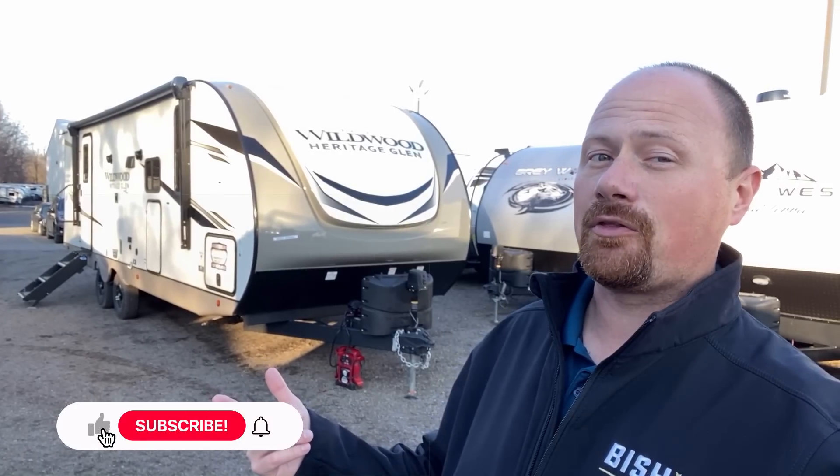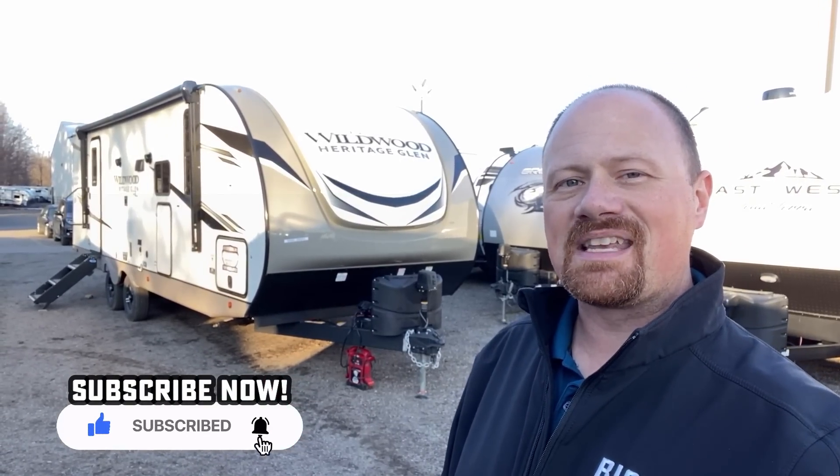Before I get too far along, I want to ask you to let me know as we go: what is your favorite thing and your least favorite thing as we go through this today? Leave me a comment, let me know. In the meantime, let's get started.